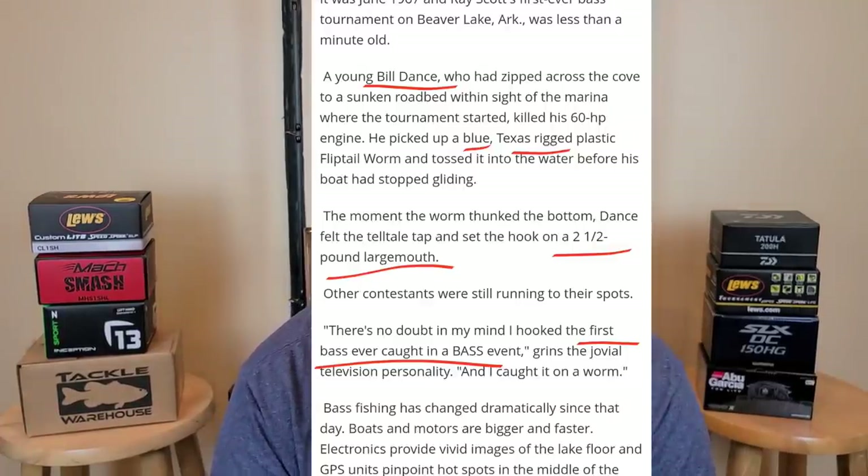Like a lot of you with more free time on my hands, I went down that rabbit hole — went down memory lane and got into a bunch of this. The article starts out by talking about Bill Dance being in the first ever bass tournament in 1967 on Beaver Lake in Arkansas. Bill Dance picked up his blue Texas rigged worm — that's an oldie right there — and he says he caught what was the first fish ever caught in a bass tournament. He said it was like two and a half pounds. He ended up getting second in that tournament, crediting most of it to the Texas rigged worm, but then won the next three out of six tournaments.